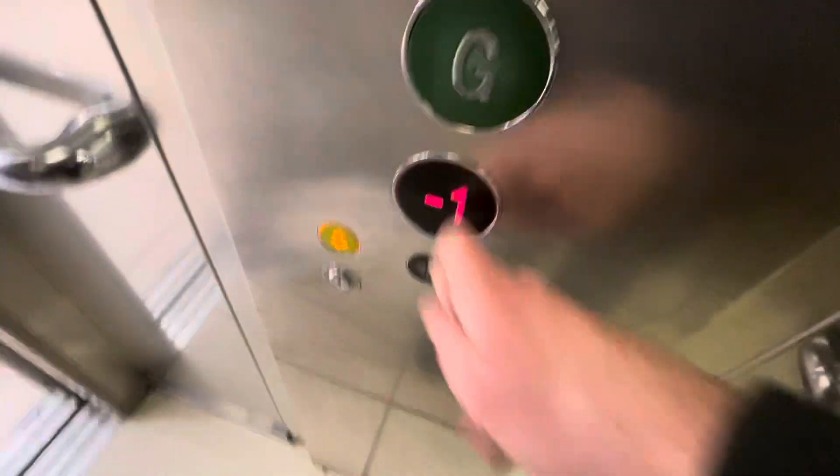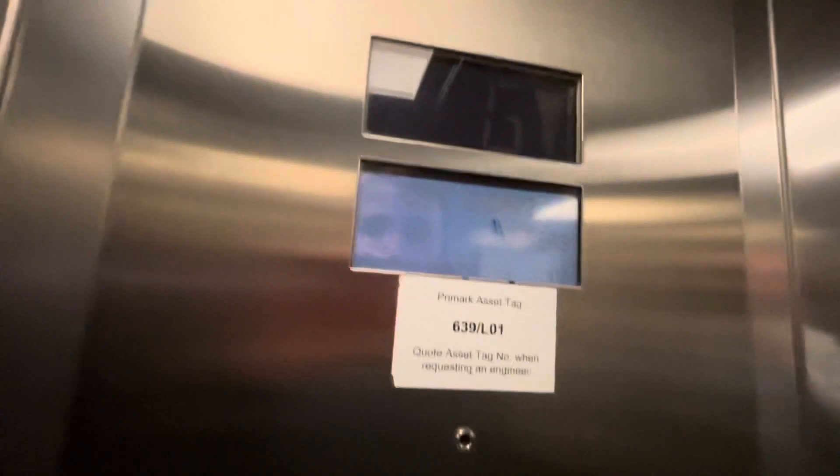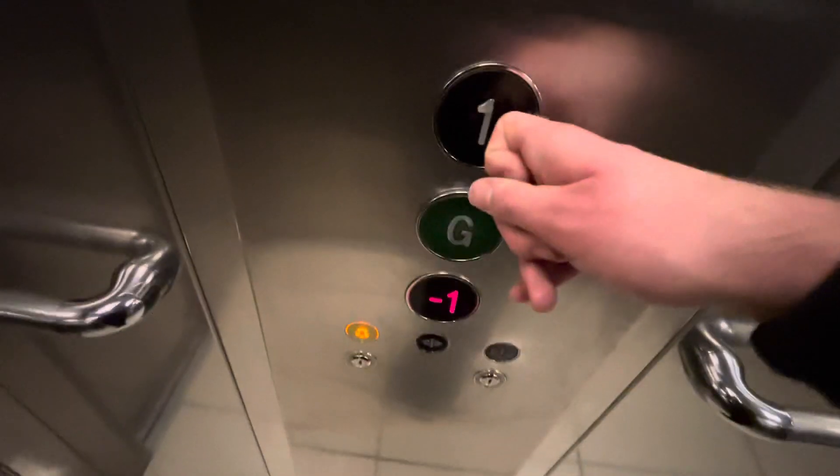Let's go down to minus one. This is the lift at Promark at the Wulfrun Shopping Centre in Wolverhampton city centre. This is an Otis Gen2, capacity 1275 kilograms, 16 persons, built or modernized 2006. We are at first placement — let's go.